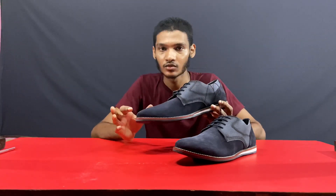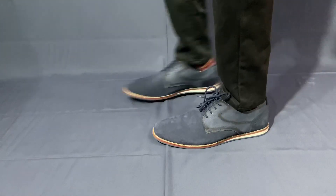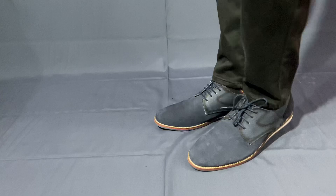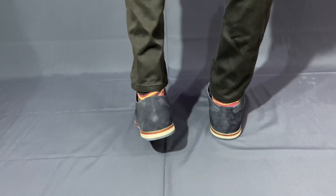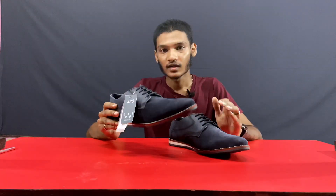Design and quality-wise, if you have any complaints, it's perfect. It's fit and comfortable. Comfort-wise, it's very good.